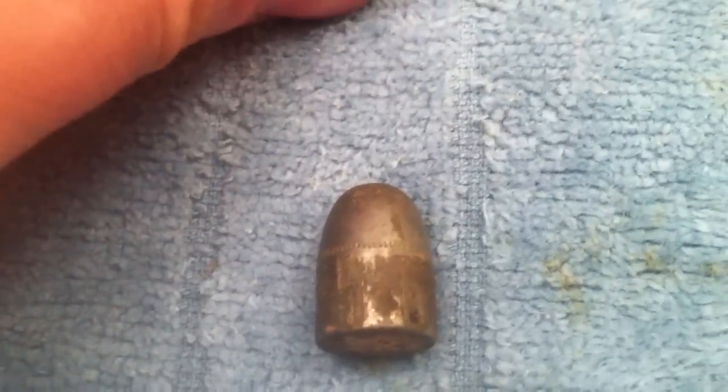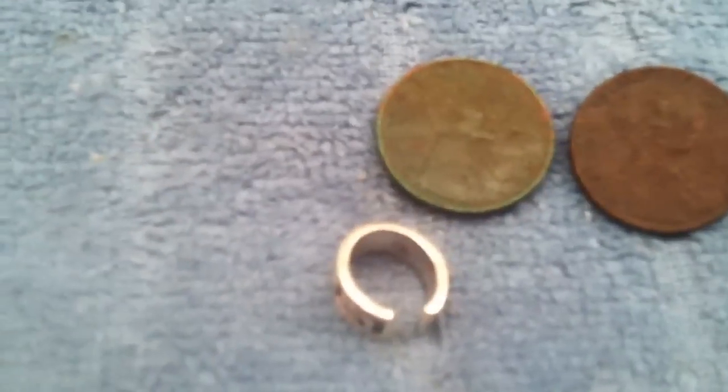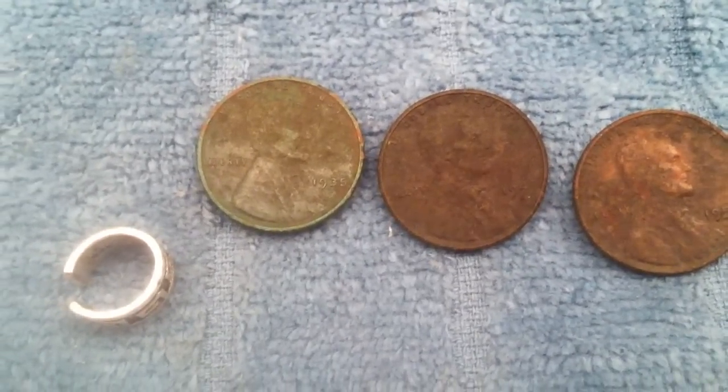The bullet's clearly been fired — you can tell by the grooves there. I also found this little piece of jewelry. I'm not sure if it's a toe ring or what it is — you can see compared to a penny it's pretty small. It does say '925' on the inside, so whatever it is, it's silver.